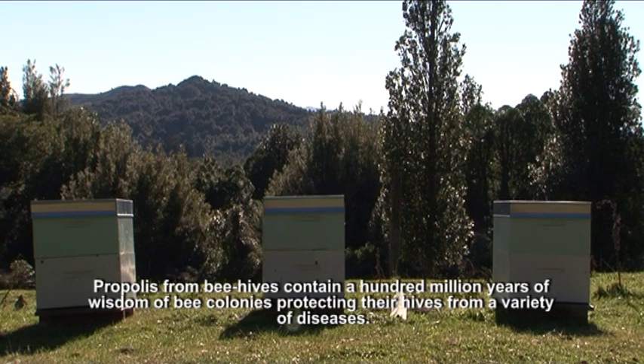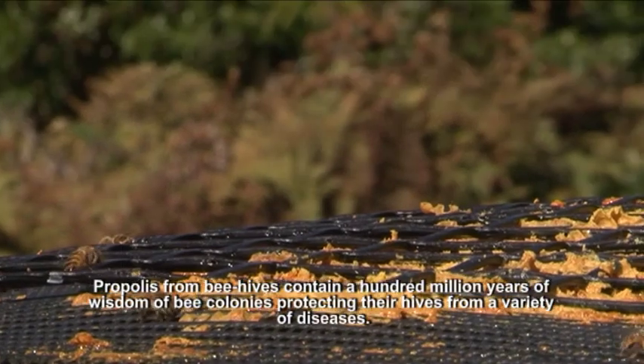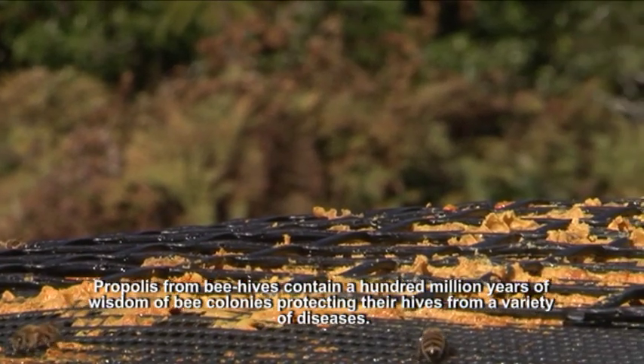Propolis, from beehives, contains 100 million years of wisdom of bee colonies, protecting themselves from a variety of diseases.